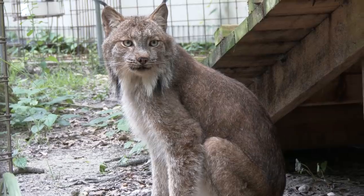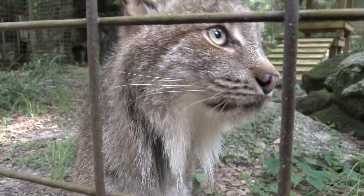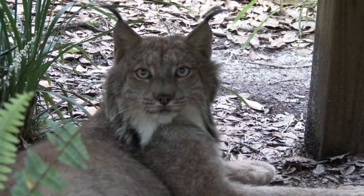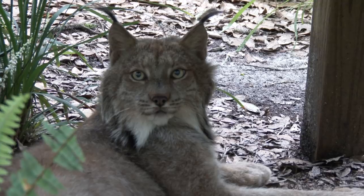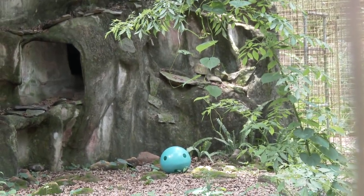And for our big cats that are not native to such warm temperatures, like our Canadian Lynx Gilligan and his neighbor Skipper, they have dens inside this rock formation where they can go in and chill out in the air conditioning and beat the Florida heat.